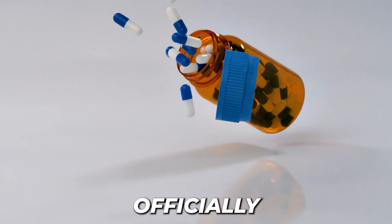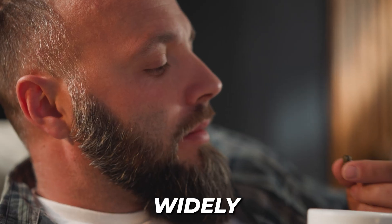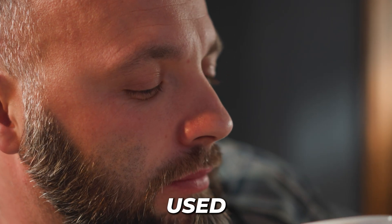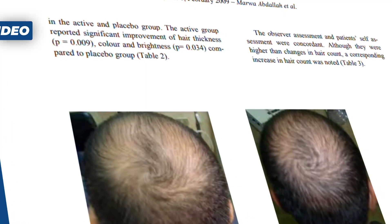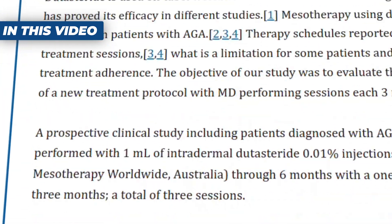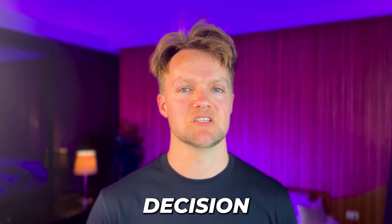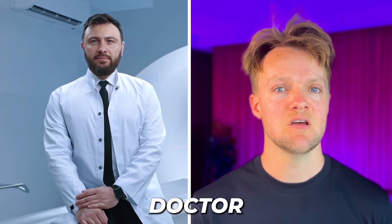Dutasteride has never been officially approved for hair loss, yet despite that it's still widely talked about and used by men with hair loss. In this video I'm going to review the data on Dutasteride — and specifically topical Dutasteride — so you can make an informed decision with the help of your medical doctor about whether Dutasteride is right for you.